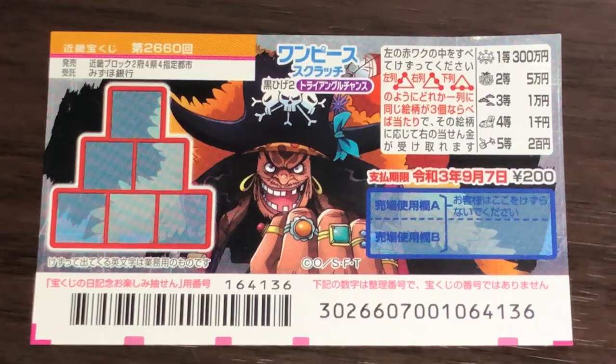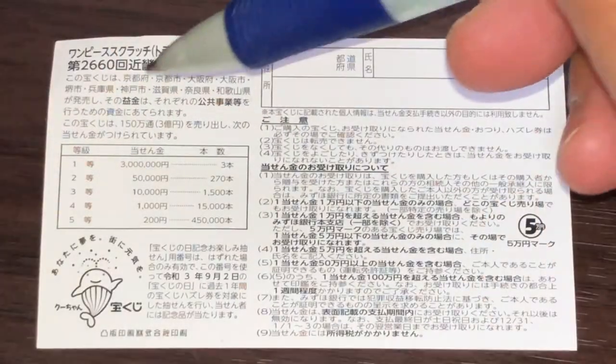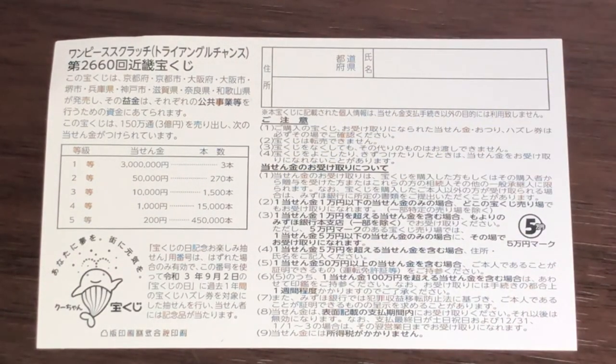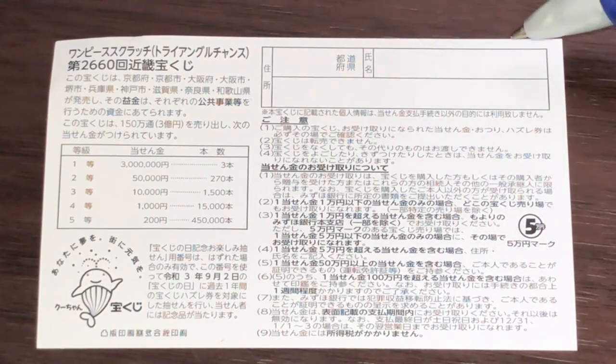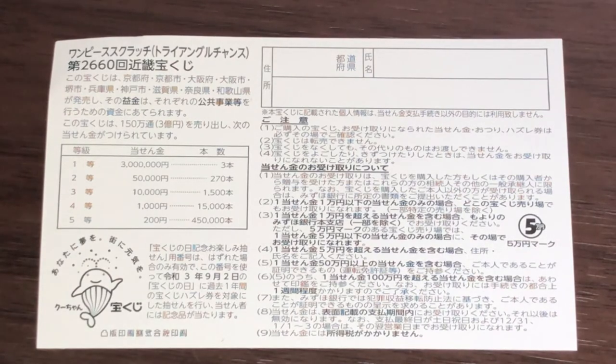You have until September 7th, 2021, Reiwa 3, to claim your prize. Don't scratch here. Let's look at the back. Here is a breakdown of the prizes and the rules in Japanese. If you happen to win the first prize, you're going to have to fill in this area. Here you will write your prefecture, then your full name, then your address in Japan. All winnings are tax-free in Japan.